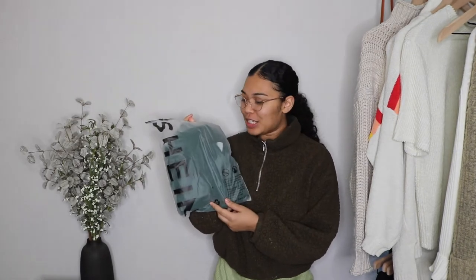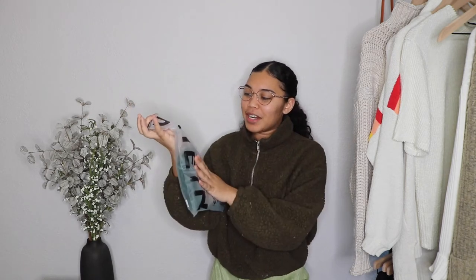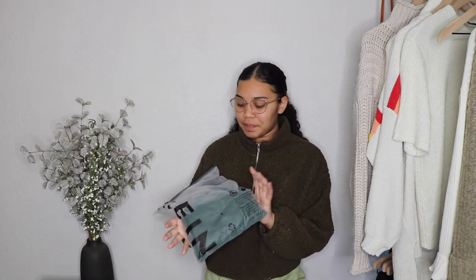Hi guys, welcome back to my channel. Today's video is going to be another mini try-on haul, and it's a little bit different because it is for the men or the girls that like to wear guy clothes. First I just wanted to talk about the packaging — even though it's simple, it's really cute. It's like a little ziploc bag with their name on it, and I think they distinguish themselves against a wide variety of competitors.